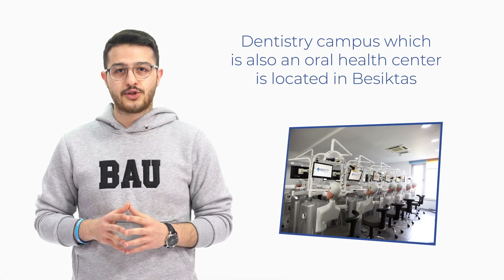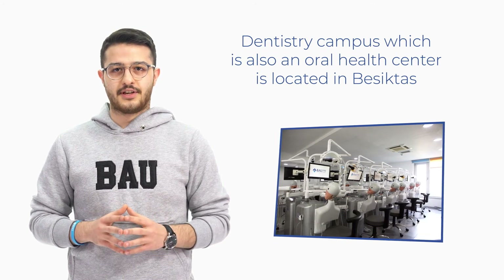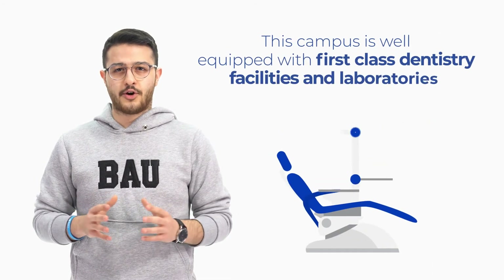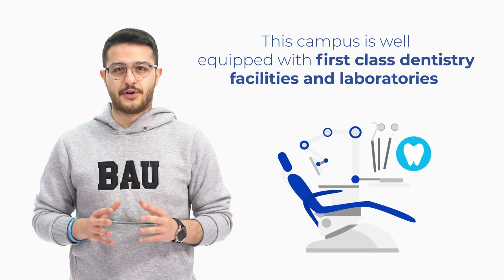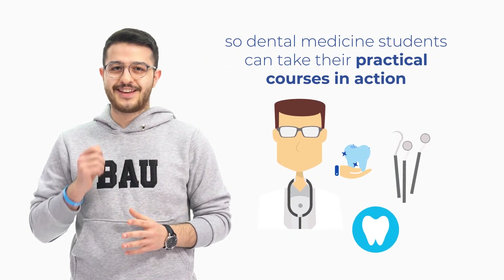The Dentistry Campus, which is also an oral health center, is located in Beşiktaş. This campus is well equipped with first-class dentistry facilities and laboratories, so dental medicine students can take their practical courses in action.